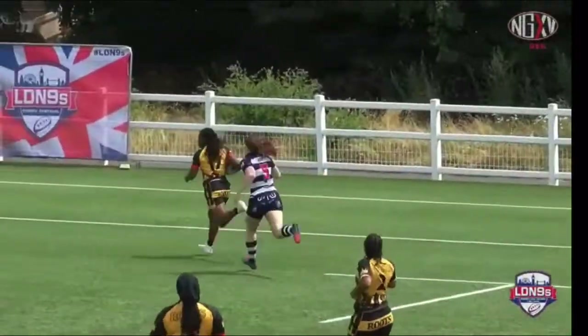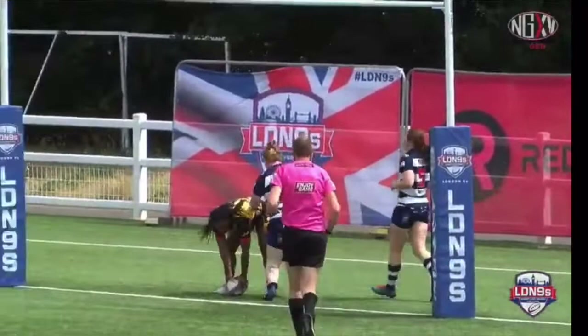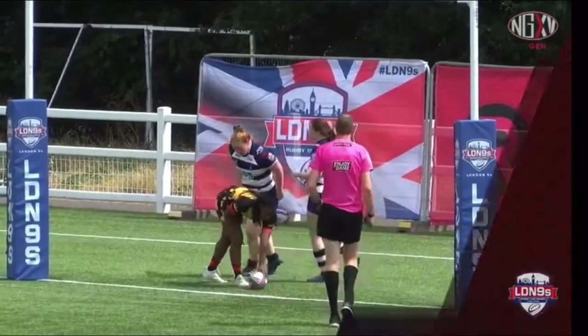Honestly, that defensive set — we should cover that up, that should go viral, because I've never seen anything like it. Absolutely, and to top it off with the covering defense, I don't know what to say.